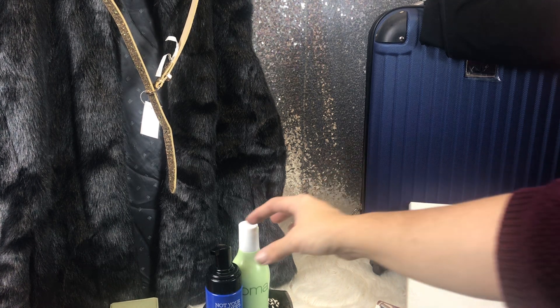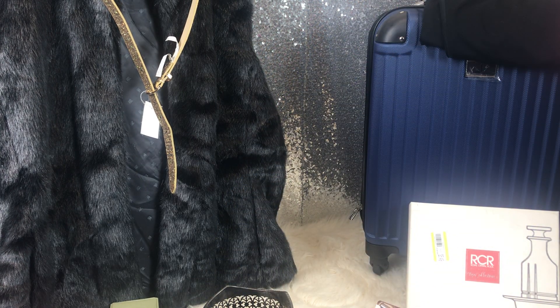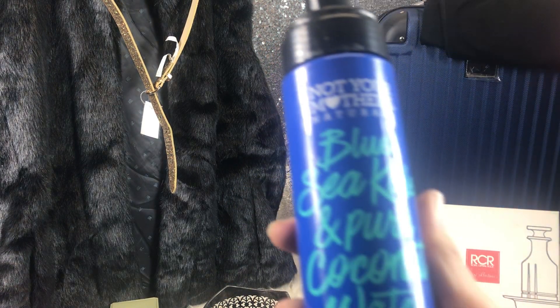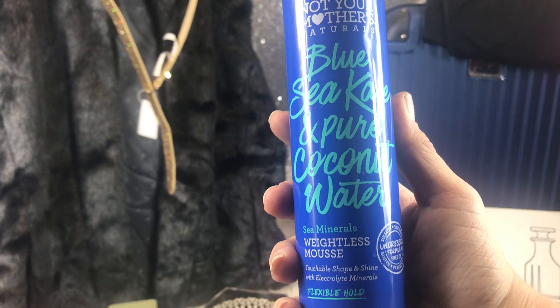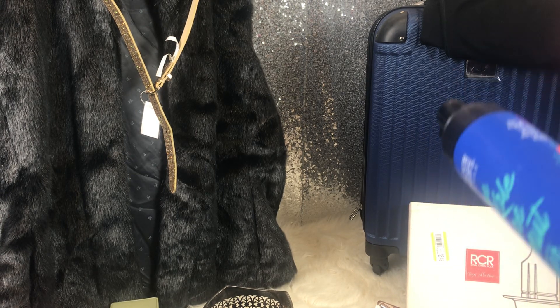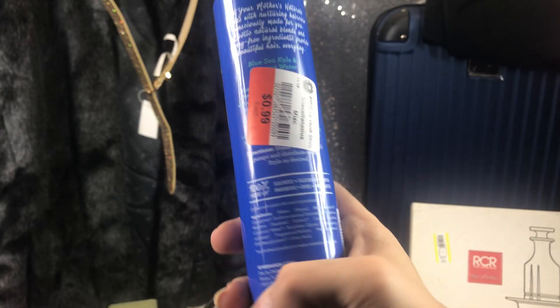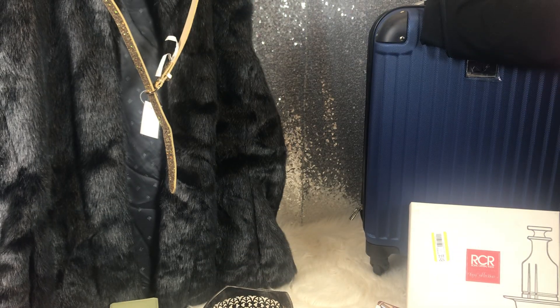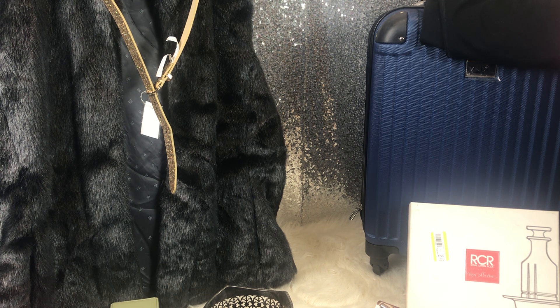Can't have enough leave-in conditioning spray — I use it every time I wash my hair, and so does my daughter. Next is Not Your Mother's Naturals Blue Sea Kelp and Pure Coconut Water Weightless Mousse. I'm going to attempt mousse again because I just like volume. My hair is so long and heavy that I never really get a lot of volume, so I want to see if that will work.